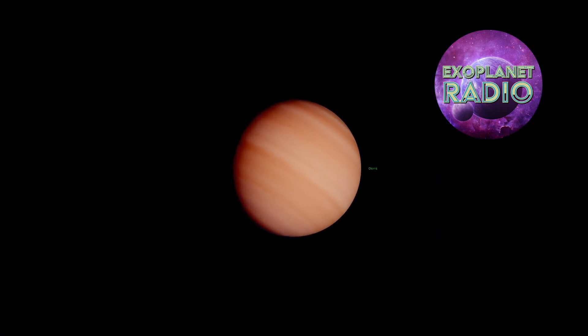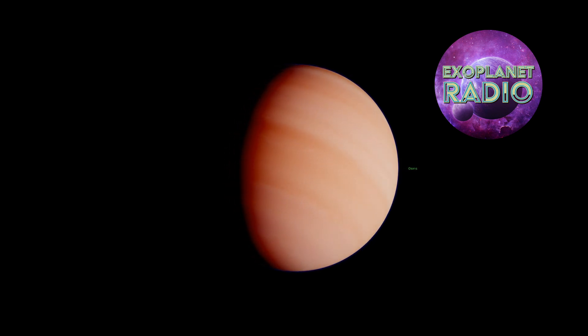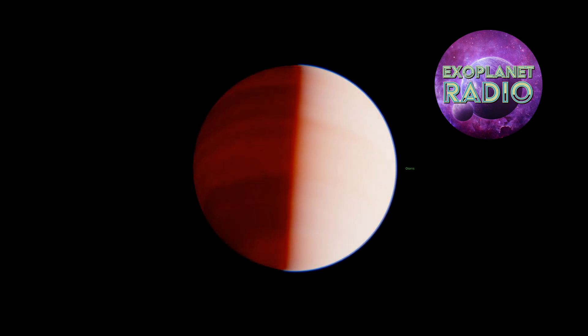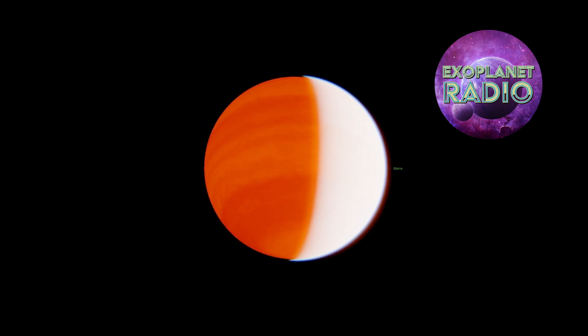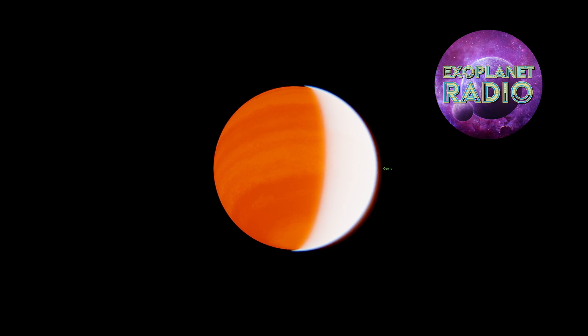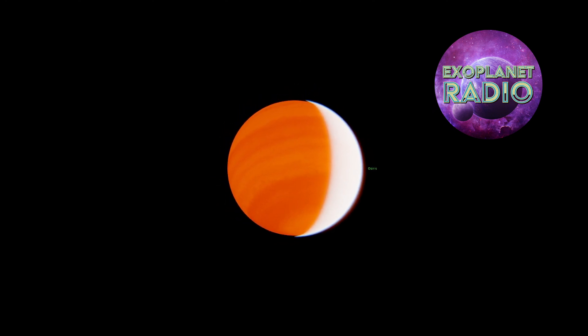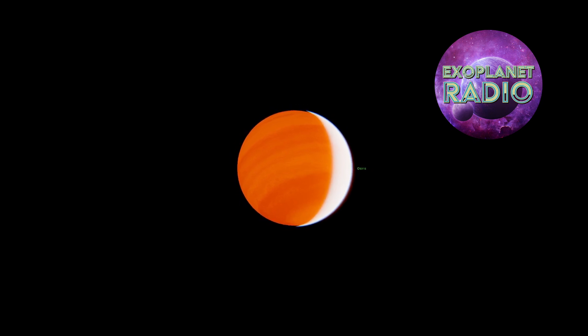The planet is HD 209458b, nicknamed Osiris after the Egyptian god of the underworld. Osiris is a fitting nickname, as it is a very hot and hostile world. HD 209458b orbits its star very closely, and its surface temperature is estimated to be around 1,000 degrees Celsius, making it too hot for liquid water to exist on its surface and unlikely to be habitable.